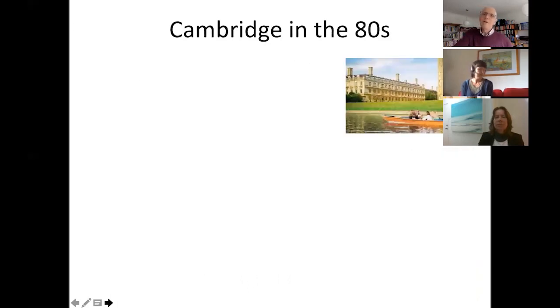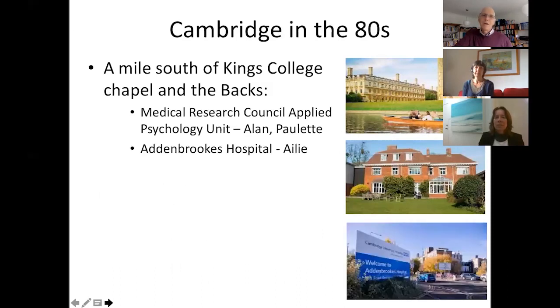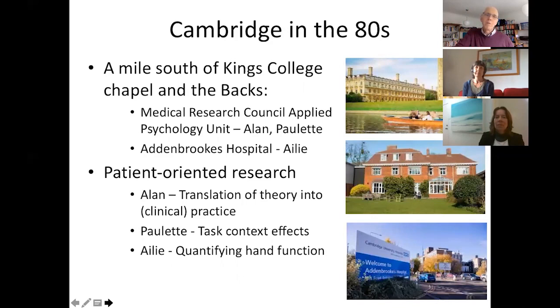We all met in Cambridge in the 80s. Paulette and I were working in the Medical Research Council Applied Psychology Unit just to the south of King's College Chapel, and Ailey was working in Addenbrooke's Hospital — a short bicycle ride away from the Applied Psychology Unit in the Occupational Therapy Department. We were all interested in patient-oriented research, and my remit at the Applied Psychology Unit was to think about the translation of theory about the control of movements, drawn from research in healthy adults, to patients with movement disorders.